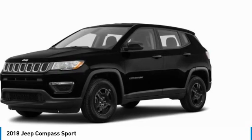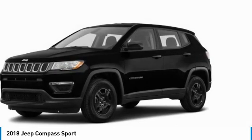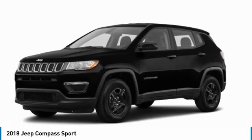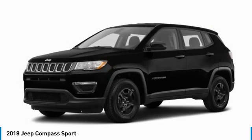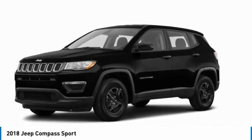This vehicle has less than 50,000 miles. Here are some of this vehicle's great options: heated mirrors, rear spoiler, brake assist, traction control, daytime running lights, engine immobilizer, front all-season tires, rear all-season tires, four-wheel disc brakes, FWD.